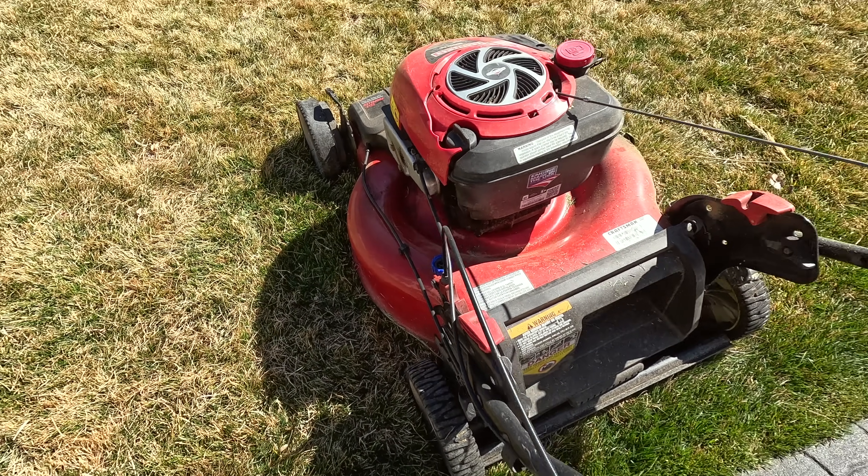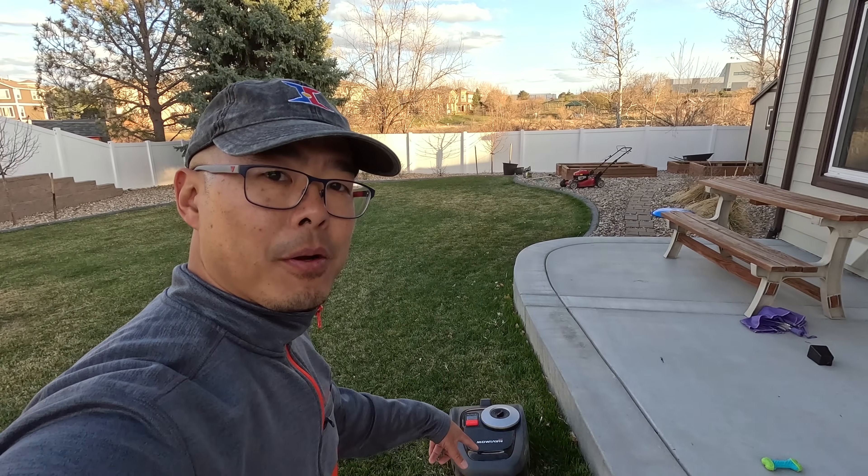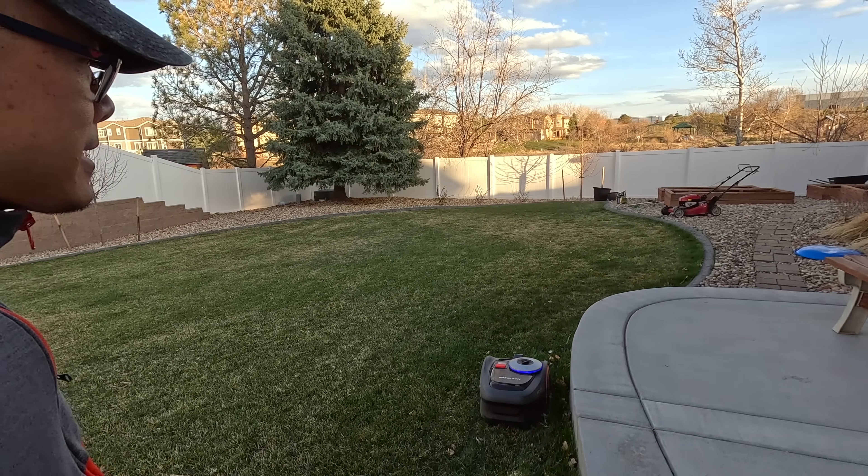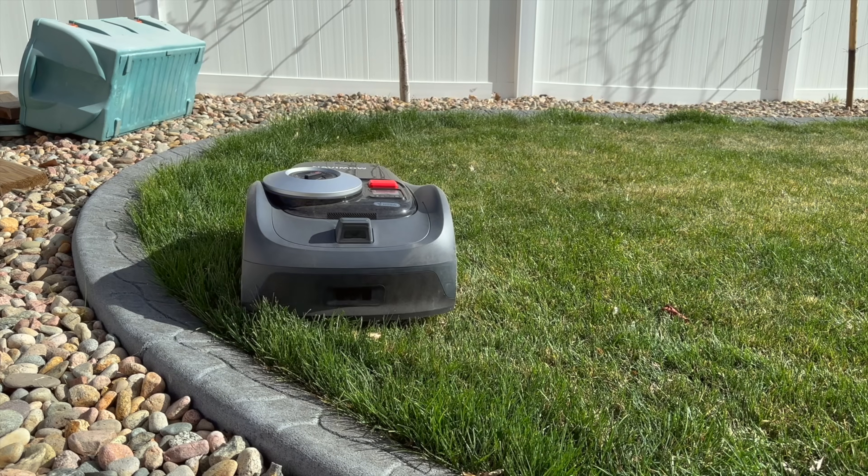That was one big reason why I decided maybe a robot lawn mower is the thing for me, because while mowing the lawn can be therapeutic at times, other times it just ends up feeling like a chore.